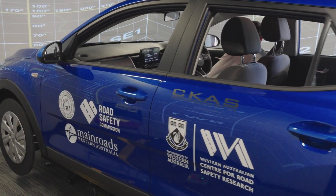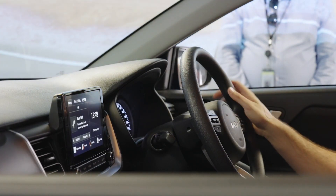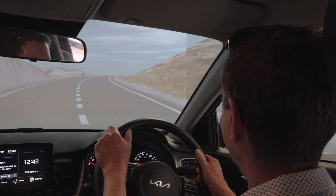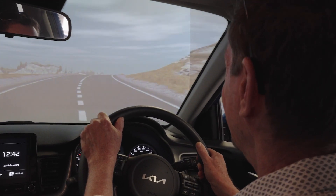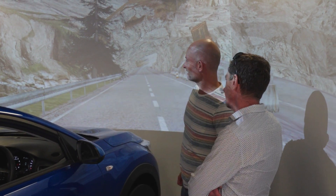The driving simulator is modelled on one that was being used in the UK for a while. It looks essentially like you're on the road driving. It's going to allow the University and other institutions to research some things which are very difficult or dangerous to research inside genuine vehicles.